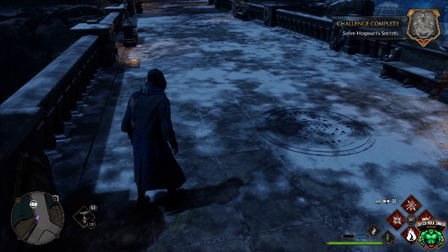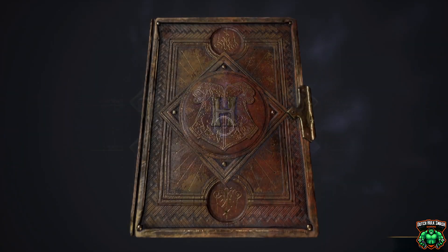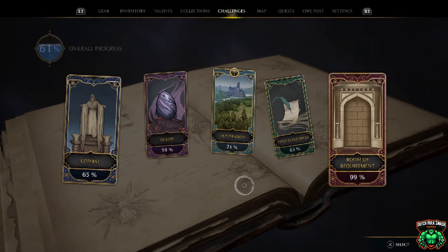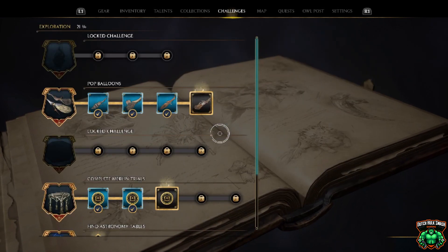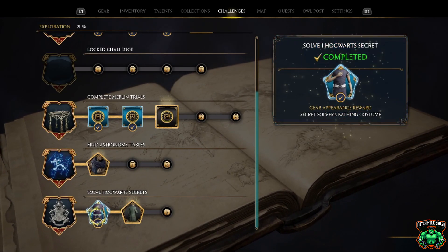Okay, so now we should have our secret solved. Let's go to the challenges. And there you go.